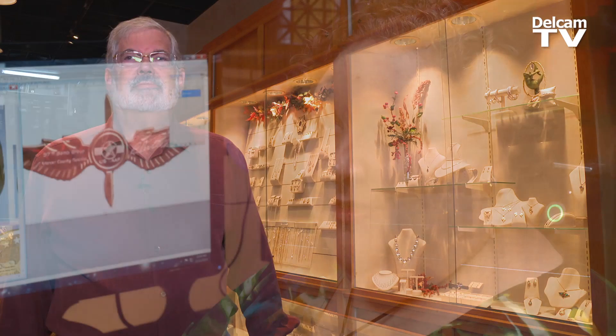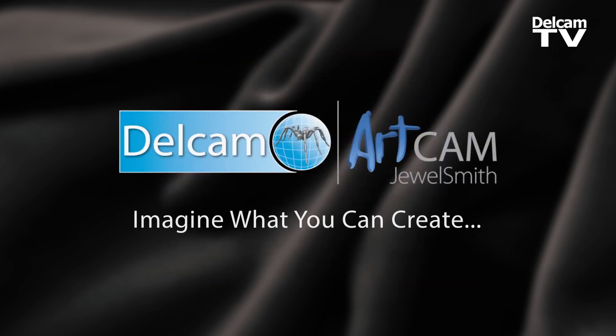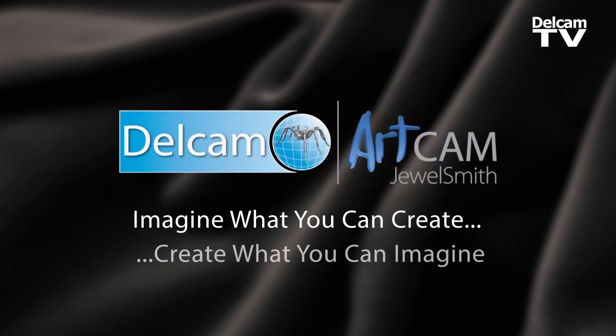We like that. I get to work with my family making hopefully heirlooms for people. This isn't stuff that's going to wear out — this is stuff that hopefully they can pass down. People are always thrilled, and ArtCam allows you to do that.